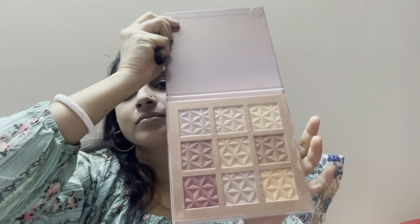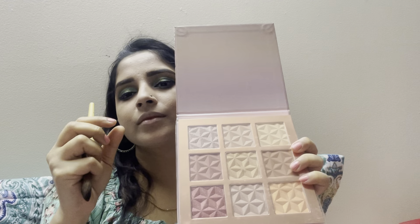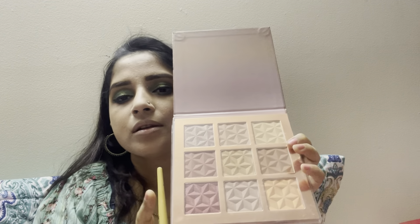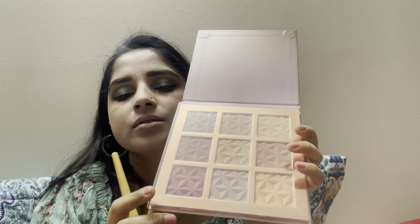One of my favorite palettes is this Ellen Gracie shimmer blue bronze highlight and blush palette — this color is so beautiful.